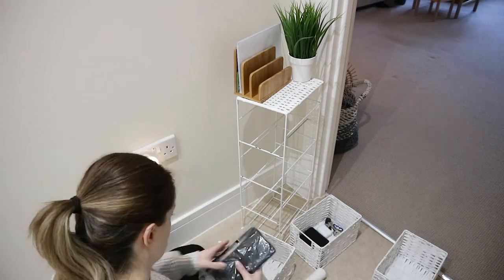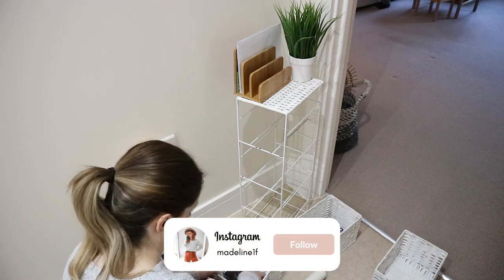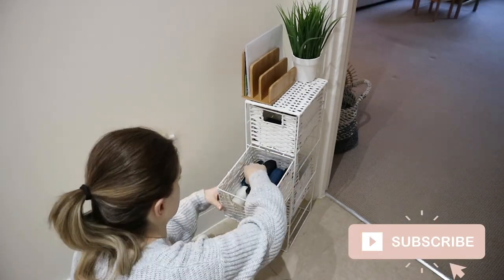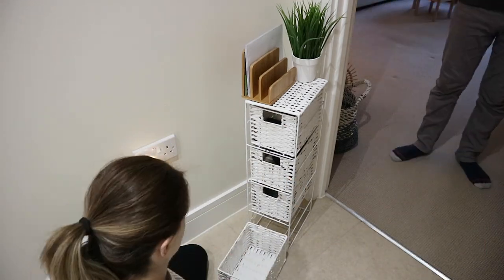I hope you've enjoyed coming along with me to declutter these areas. I hope you're enjoying the new messy to minimal series, and I'll see you in my next video — bye!